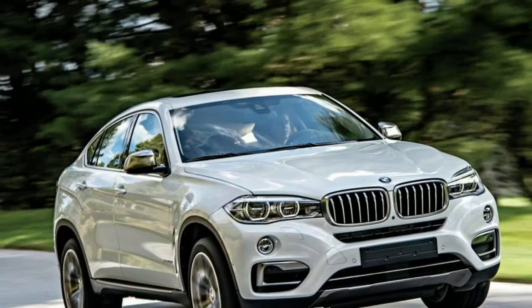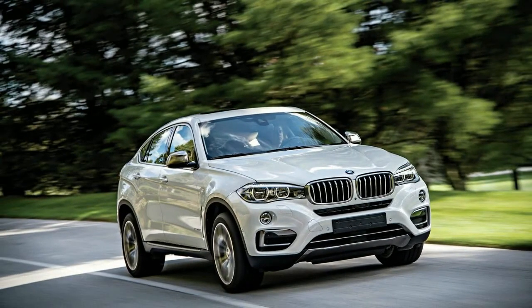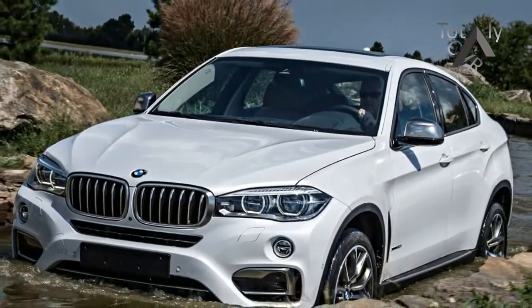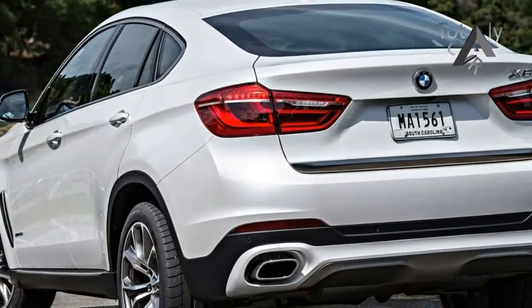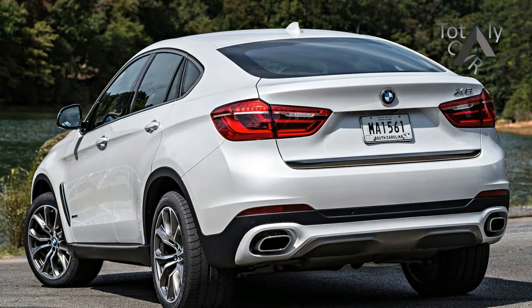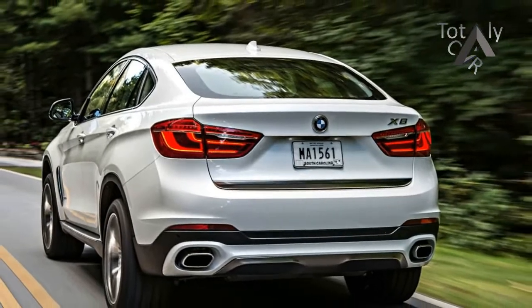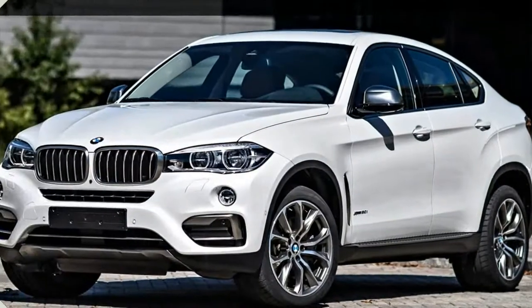Like the third-gen BMW X5 introduced for 2014, the new X6 rides the same 115.5-inch wheelbase as before. The fast-back design has been updated with exterior character lines forecast by last year's X4, but these look better proportionally when stretched over the longer X6, which has gained 1.8 inches in overall length.